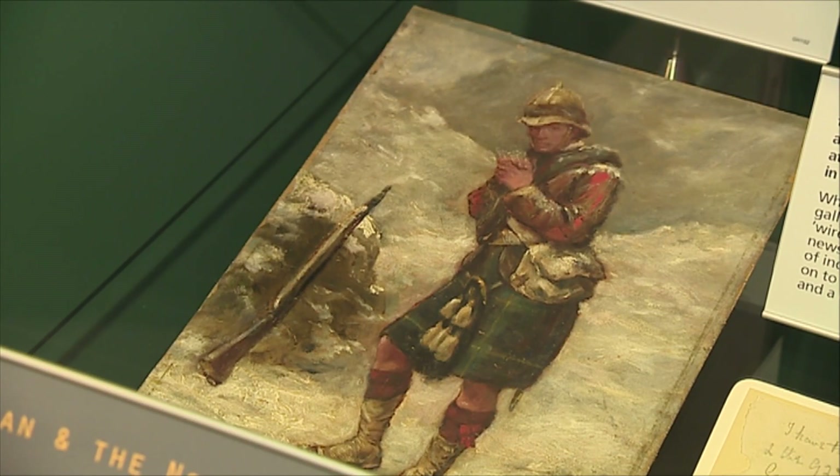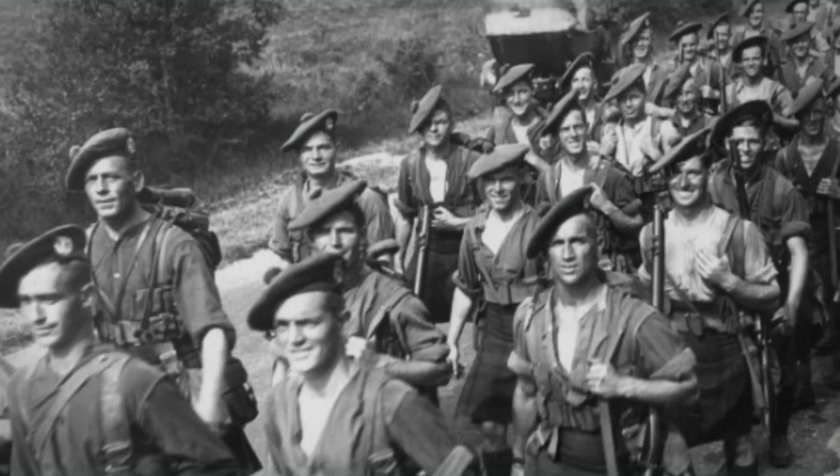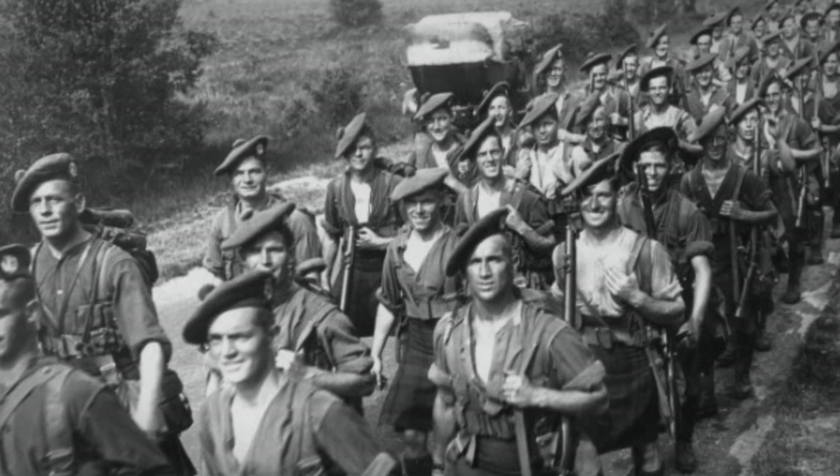The museum plans to host a series of exhibitions over the next five years, continuing to explore the intriguing Highland credentials of this much-loved regiment. Louise Hosey, STV News.